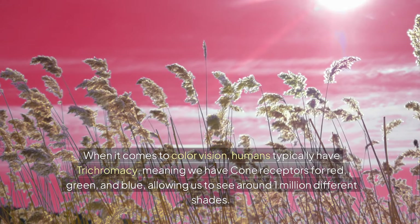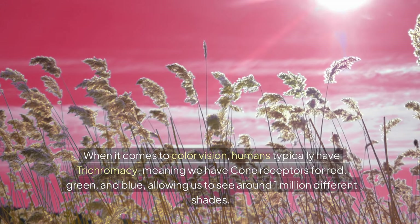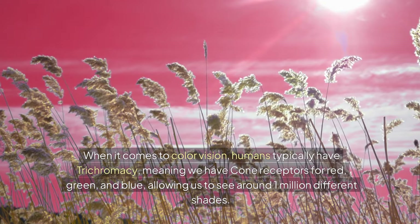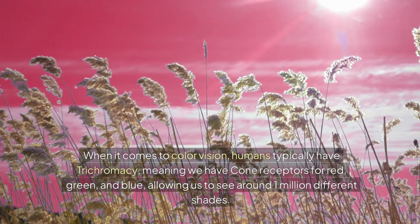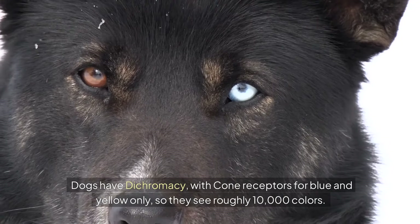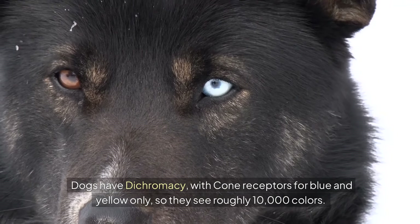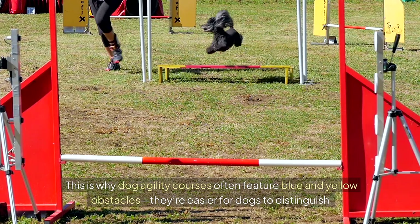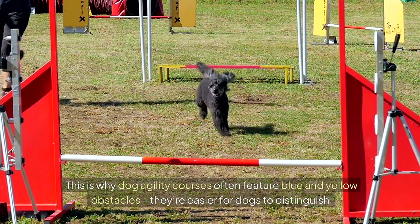When it comes to color vision, humans typically have trichromacy, meaning we have cone receptors for red, green, and blue, allowing us to see around 1 million different shades. Dogs have dichromacy with cone receptors for blue and yellow only, so they see roughly 10,000 colors. This is why dog agility courses often feature blue and yellow obstacles — they're easier for dogs to distinguish.